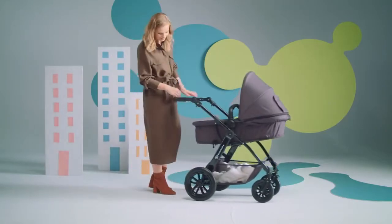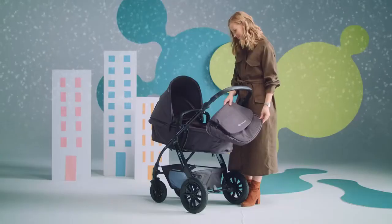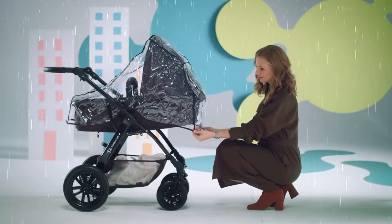It has a five-way adjustable handle made of faux leather. Snow and cold weather are no longer a problem thanks to the cover. And the rain cover will protect your baby from the rain. There's also a mosquito net.